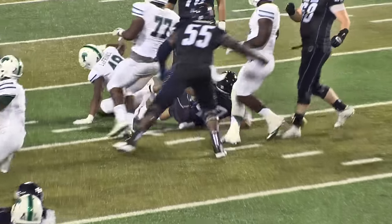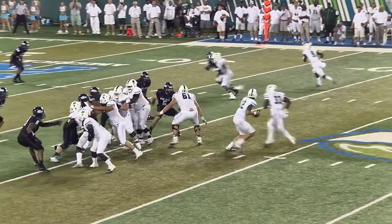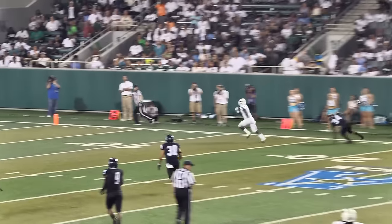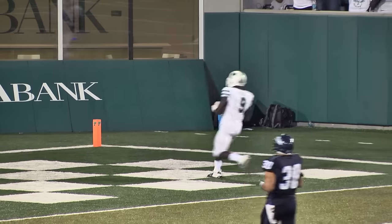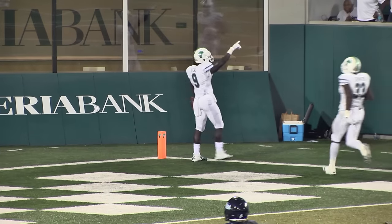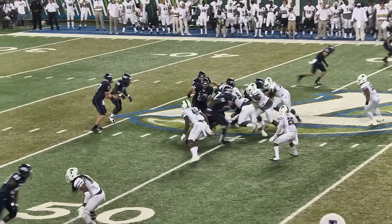Two wide to the right, Tanner takes the snap, play-action pass — Tanner steps up, pumps, throws deep far side. Teddy Veal! Touchdown! Touchdown Tulane! Touchdown Teddy Veal!